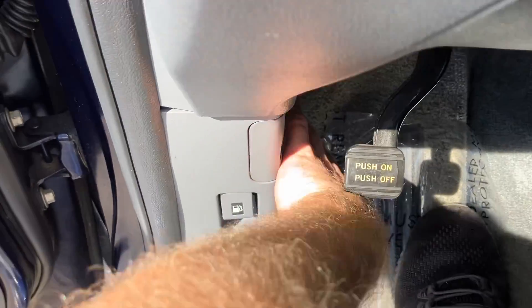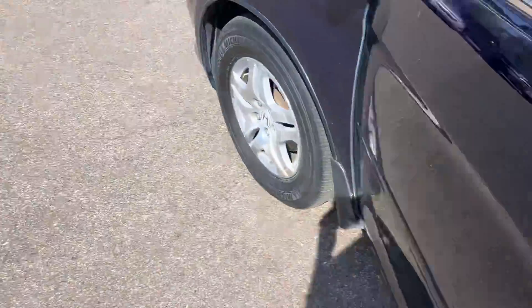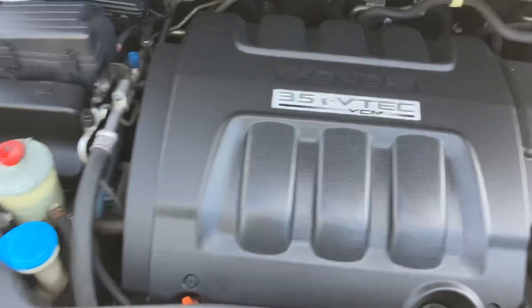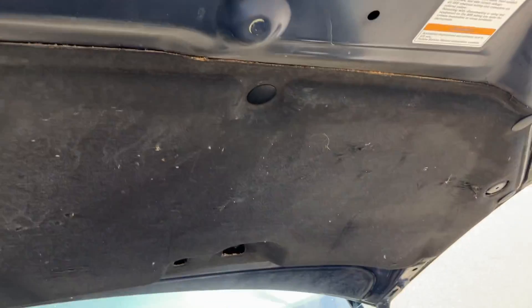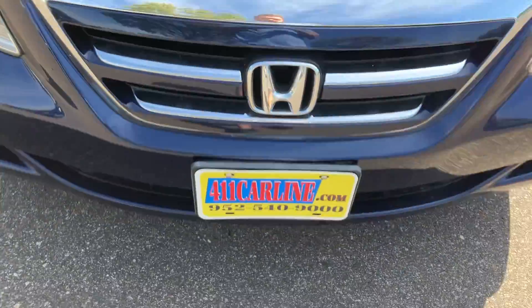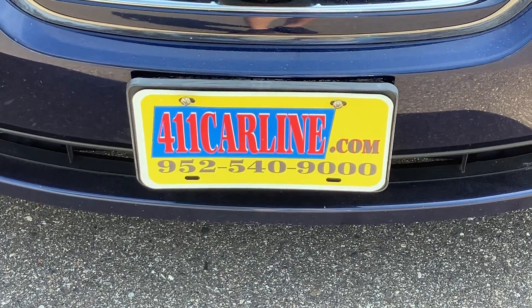Let's hop out and I'll show you under the hood. My phone does pick up small engine noise nicely — sometimes it sounds a little more ticky on my phone than it would be in person. This one's pretty quiet though, and nice and clean under here. That's the 2007 Honda Odyssey. If you have any questions, feel free to visit our website 411carline.com or give us a call at 952-540-9000.